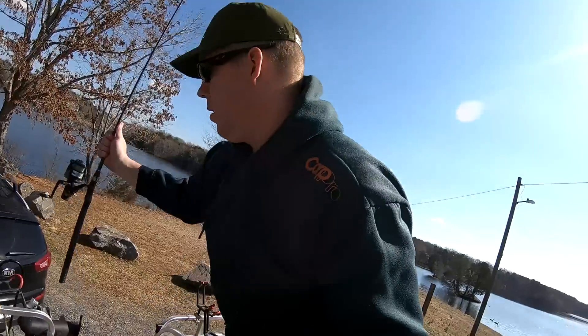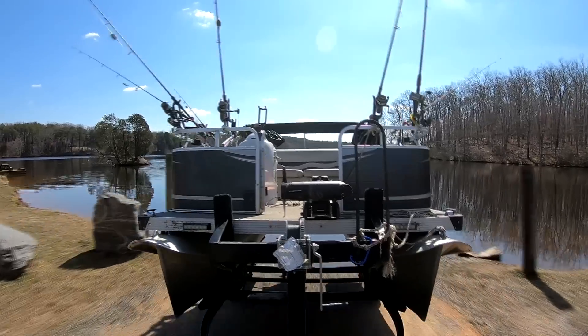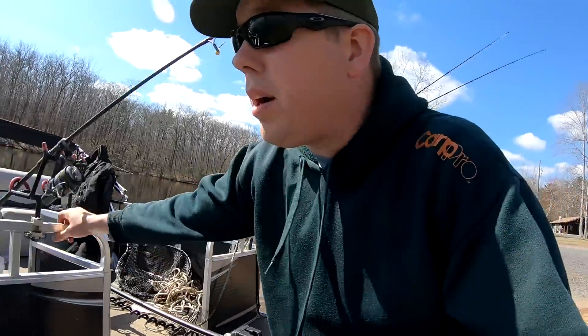This is a beautiful little lake and it's starting to warm up a little bit. All right, let's get this party started.